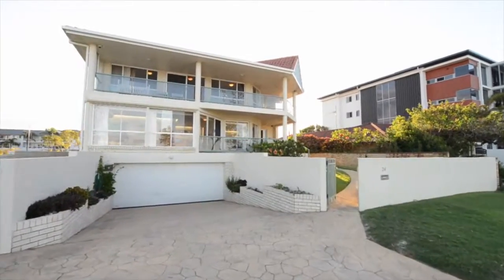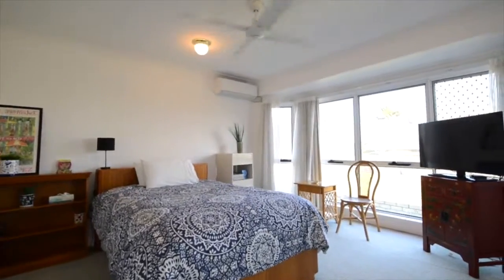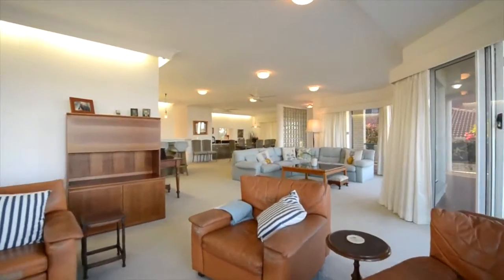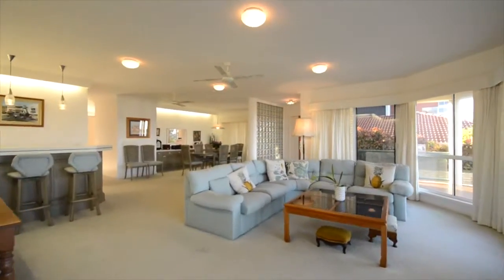This home is a renovator's dream with 4 bedrooms, a large open plan layout, lots of light, wraparound balconies on both levels, and multiple living areas.